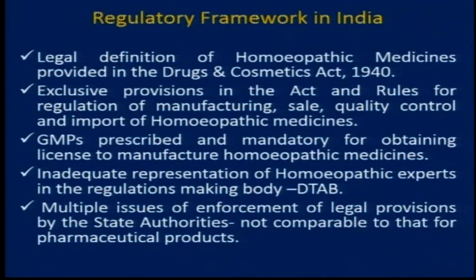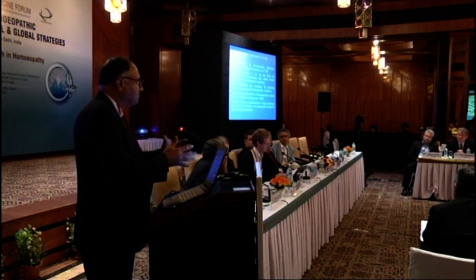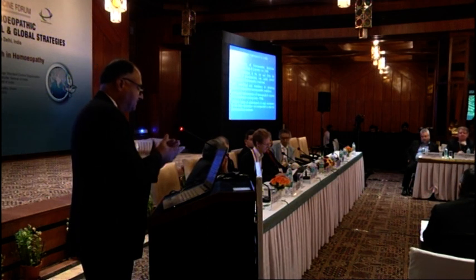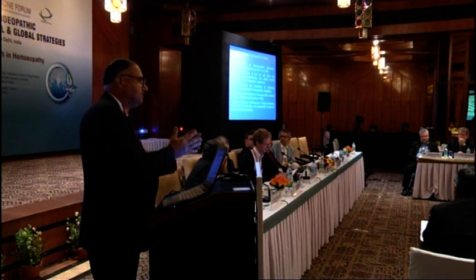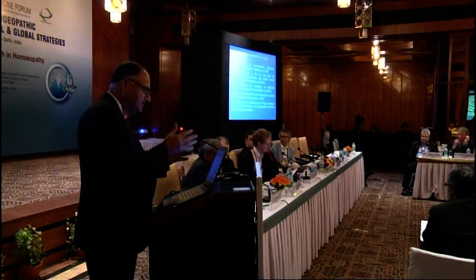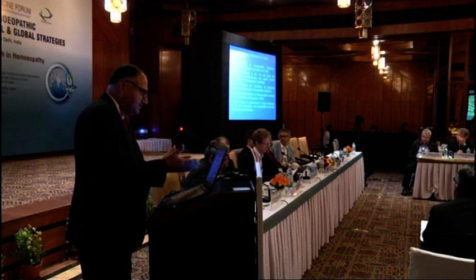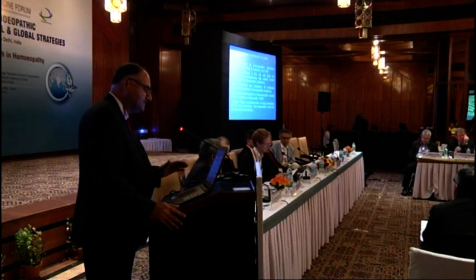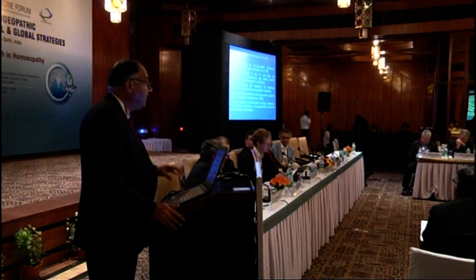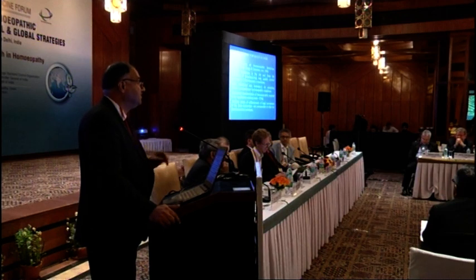The Government of India is thinking to have a new Act for controlling drugs and cosmetics and medical devices. A process has started and I am also of the view that there has to be a separate chapter for homeopathic drugs. The regulatory provisions in the Act and the rules are related to manufacturing, sale, quality control, and import of homeopathic medicines, and apart from that, somewhere it is also mentioned the new homeopathic medicines. The definition of new homeopathic medicine which is given in our Act or rules is a very restrictive definition.